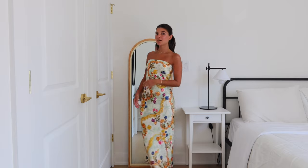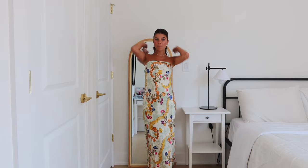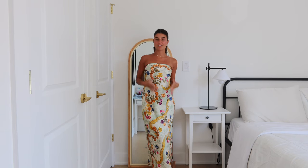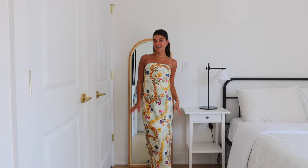I think doing a ponytail or a sleek bun is the way to go to elongate your chest and shoulders and make everything look really classy and high-end.